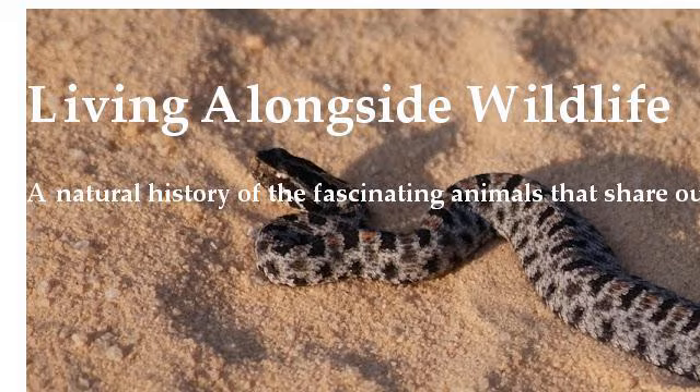If you don't find useful information on the previous sites, see www.livingalongsidewildlife.com — the webpage '5 Ways How to Tell the Difference Between Cottonmouths and Water Snakes.' Here's the link.